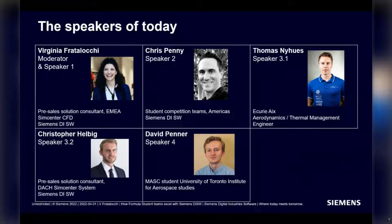Then we'll have Chris Penny. Christopher oversees engagement with student competition teams in the Americas, and for the past eight and a half years he's been supporting FS and FSE teams, also producing amazing material and tutorials for SimCenter StarCCM Plus, SimCenter Amesim, and SimCenter 3D. The next speaker will be Thomas Neuss, who will give a testimonial on BatteryX. He was a student team member at QREX from 2017 to 2020, and after graduating from Haken University, he's now doing his PhD in the battery system department at Malle.